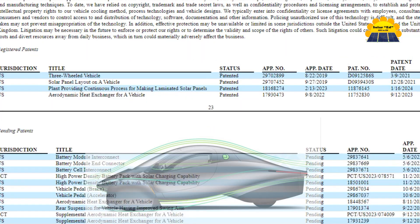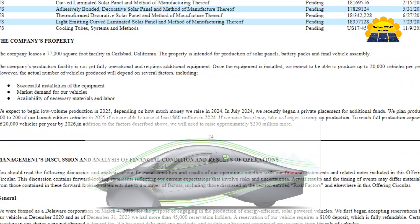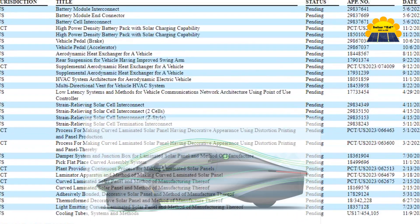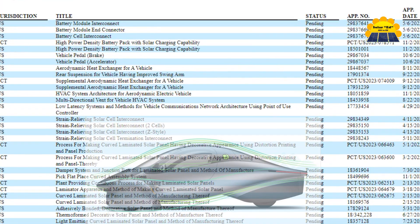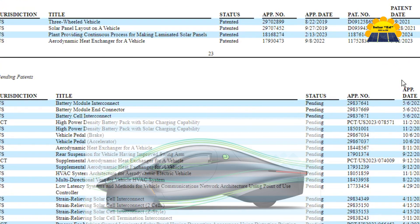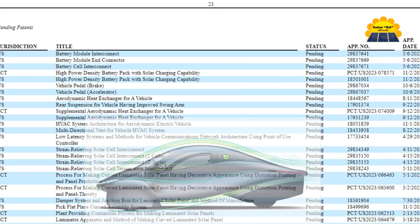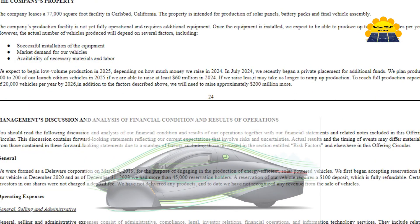Aptera's intellectual property portfolio includes 4 granted patents and 30 pending patents covering various aspects of their technology. This collaboration aims to accelerate their lead-up to production and drive the advancement of solar mobility. These patents cover Aptera's electrical CAN-LIN bus system, aerodynamic shape, solar integration, and suspension.